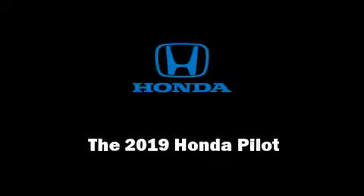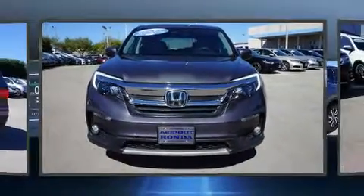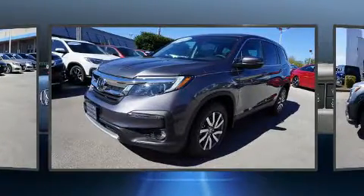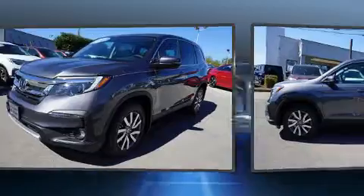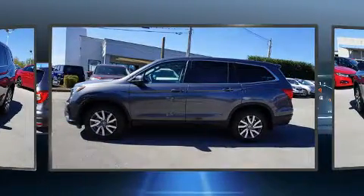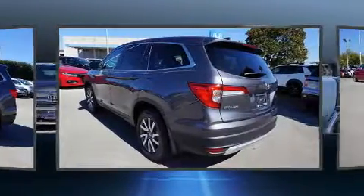Familiarize yourself with the 2019 Honda Pilot. It features an automatic transmission, front-wheel drive, and a 3.5-liter six-cylinder engine. It's equipped with tons of terrific amenities but it won't break your budget, such as remote keyless entry and a tachometer.